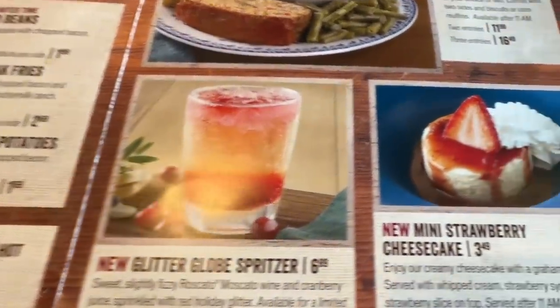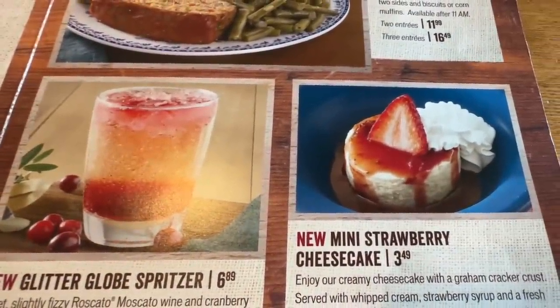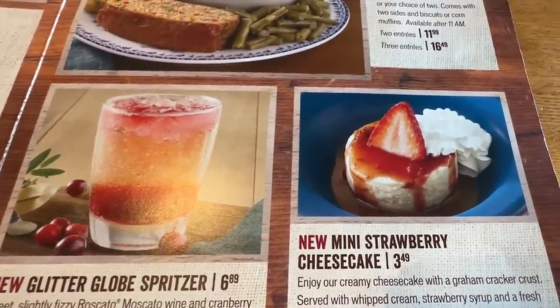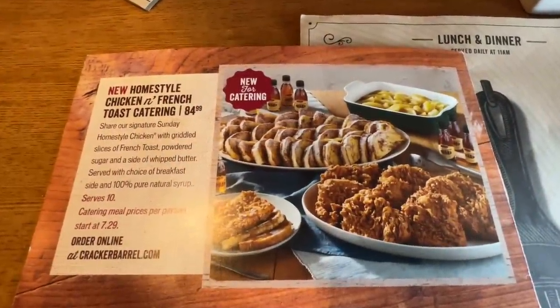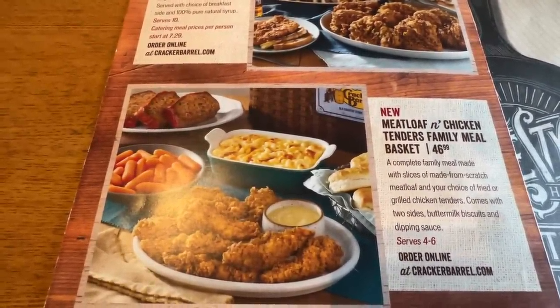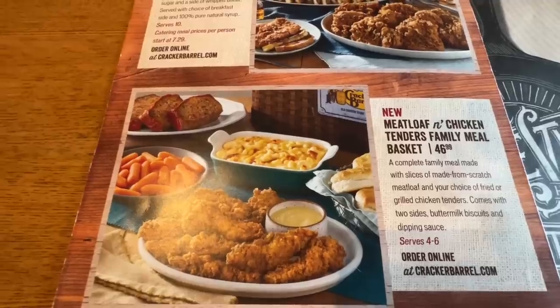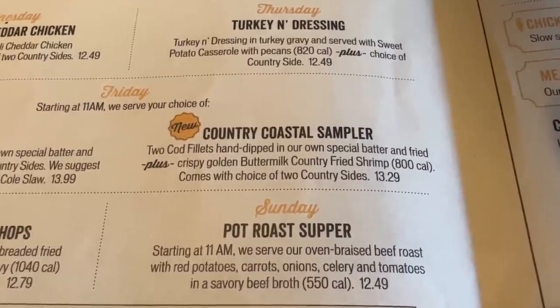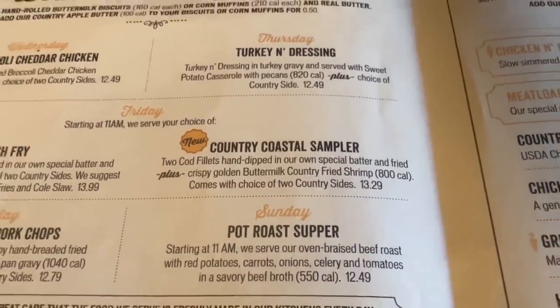There's a glitter globe spritzer and a new mini strawberry cheesecake available for a limited time — we will try that. On the back, there's new homestyle chicken and French toast catering for $84.99, and a new meatloaf and chicken tenders family meal basket for $46.99 serving four to six. On the regular menu, there's also the new country coastal sampler, which is fish and shrimp.